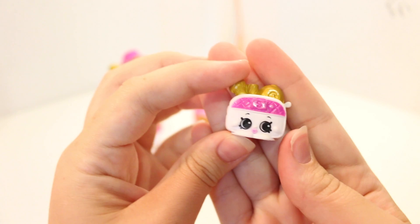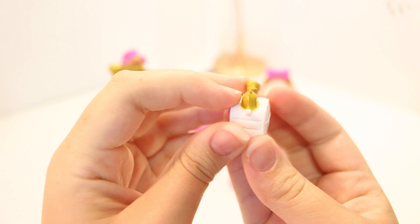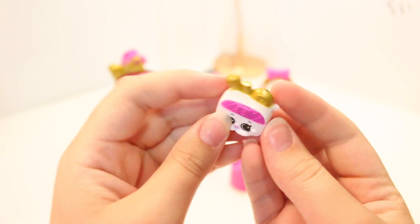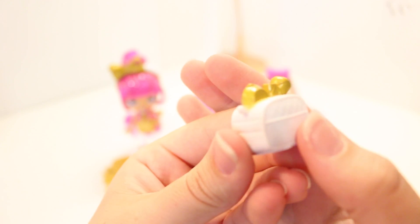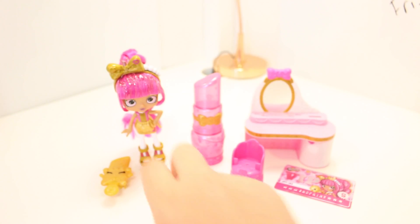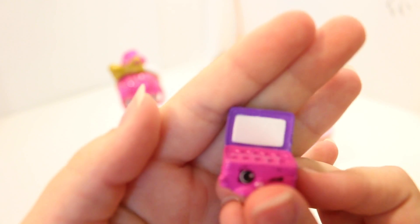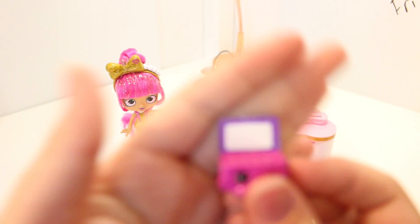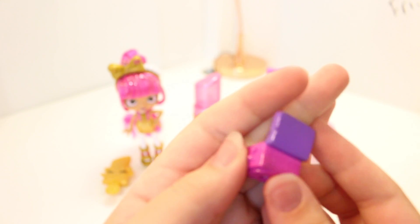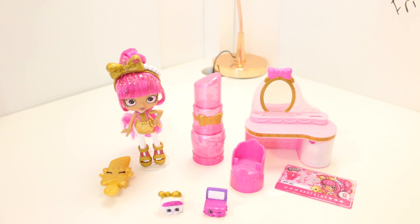Now moving on to her Shopkins friends. This is Marcie Makeup Bag and she's super cute. She's got some gold makeup products coming out of her and she's pink and white and gold. She's got this nice leather look to her, which is super pretty. And next is Iris Eyeshadow — super cool. I like how it's painted white as if there would be a little mirror there, which is really cute, and some little holes where all your eyeshadows would go. Very nice and very cute — they totally match the theme.